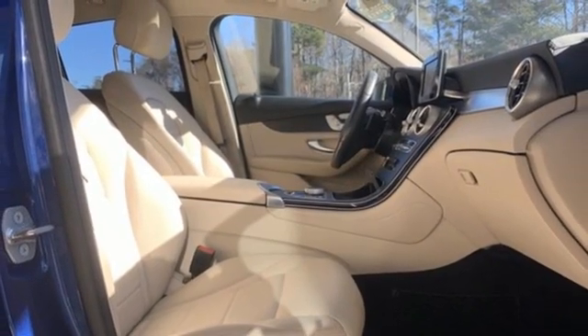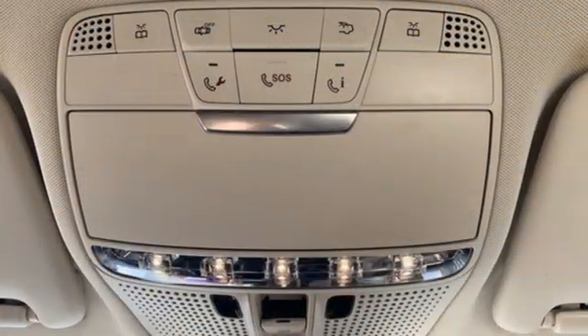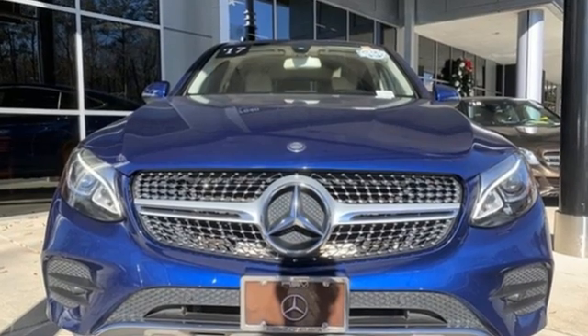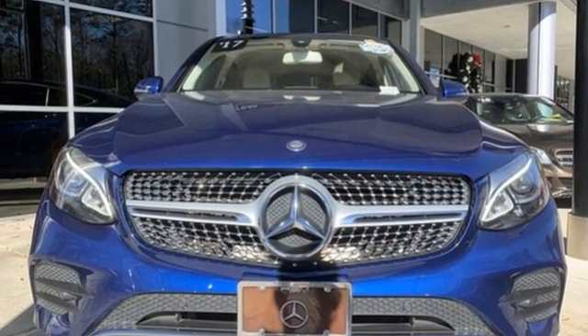Auto dimming rearview mirror. Embrace external memory control. MB apps. Power tilting steering column. Auto tilt away steering column and LED low and high beam headlights.